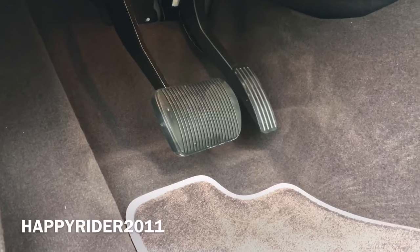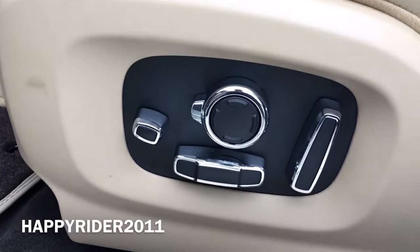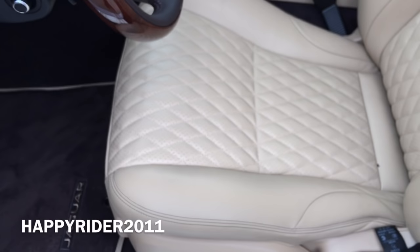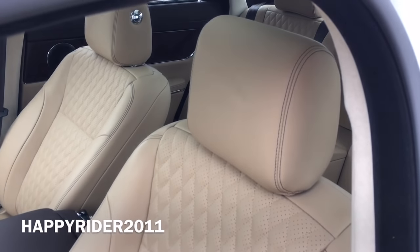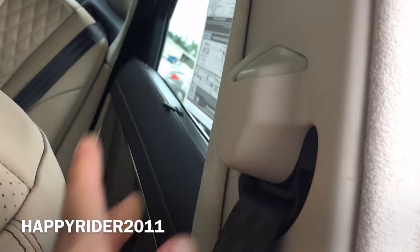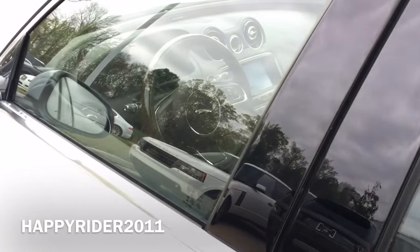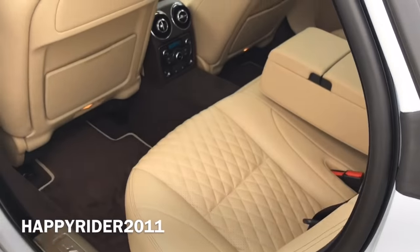Brake and gas pedal. Hood release lever. Multiple front seat controls include lumbar support. Here's a closer look at the driver's seat — looks very luxurious and clean. Adjustable seat belt placement. The lock and unlock feature works on all four doors and the same goes for the soft closing feature.